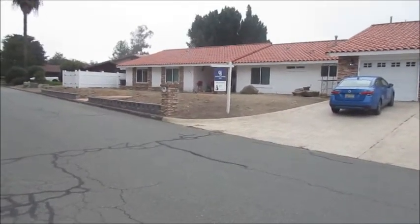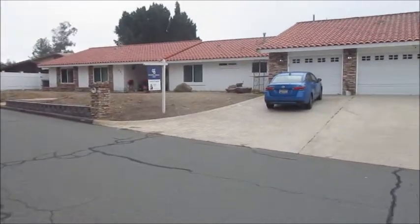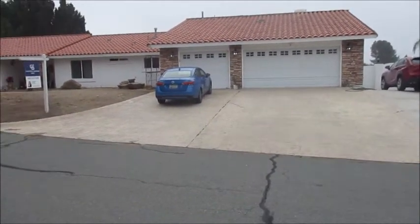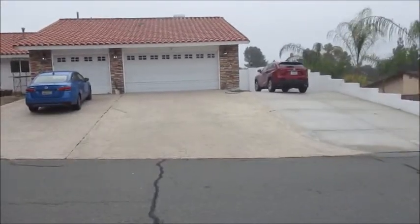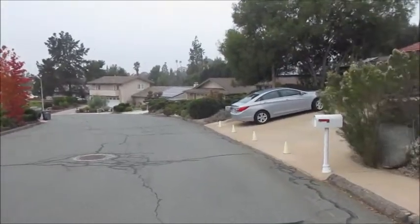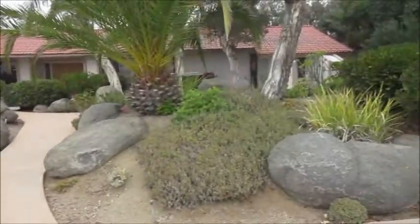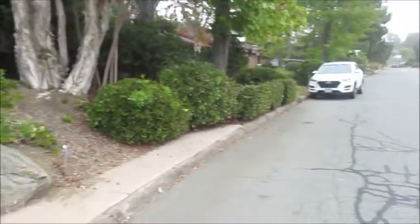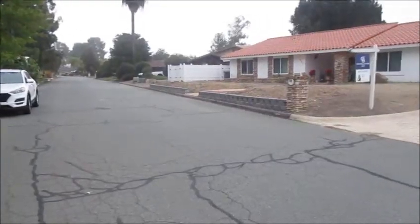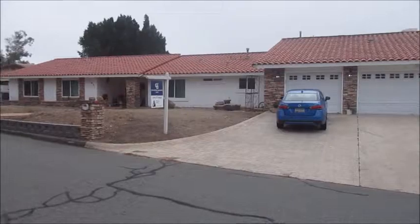Standing in front of the house at 1951 Hidden Crest Drive, El Cajon. Big, long, one-story, three-car garage house. It's got a view, which we'll see in a little bit. Very, very quiet neighborhood. Looks like everybody keeps their homes well-maintained. Looks like a nice roof.